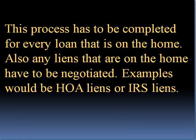Also, any liens that are on the home have to be negotiated. Examples would be HOA liens or IRS liens.